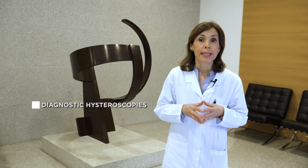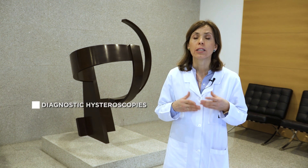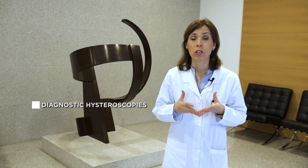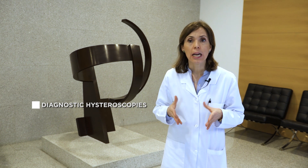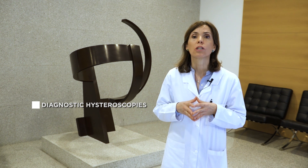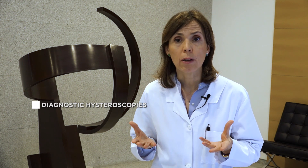There are two types of hysteroscopies. Diagnostic hysteroscopies use hysteroscopes measuring 5.5 mm in size or smaller. They are generally used without the need for anaesthetic and the procedure is quick and easy, yet provides doctors with essential information for diagnosis.